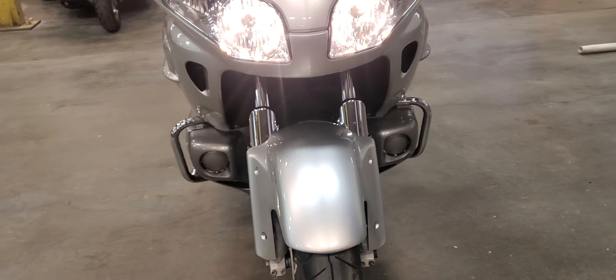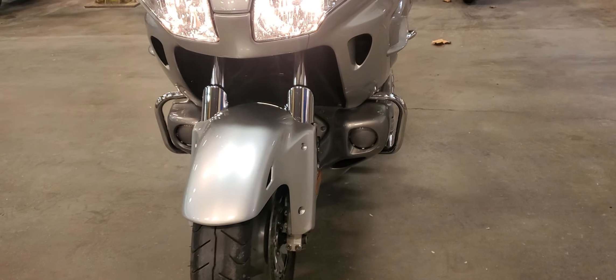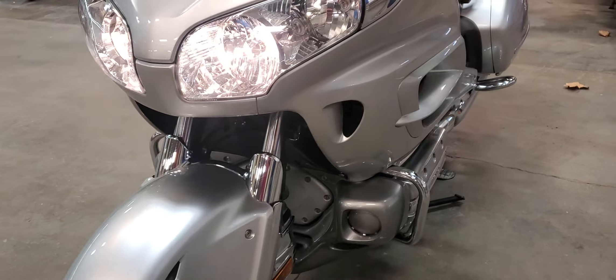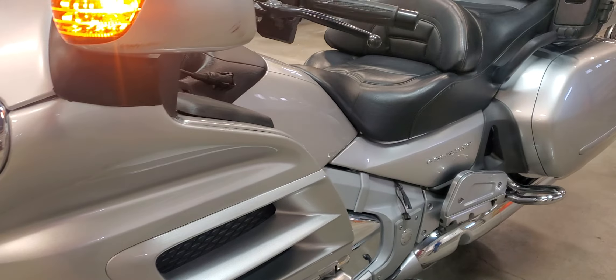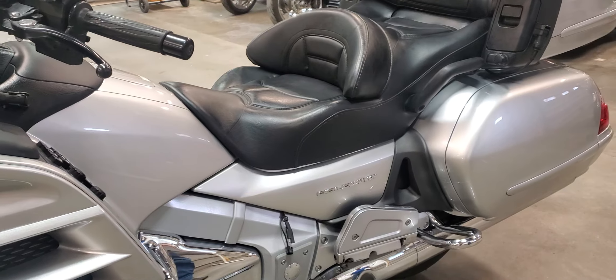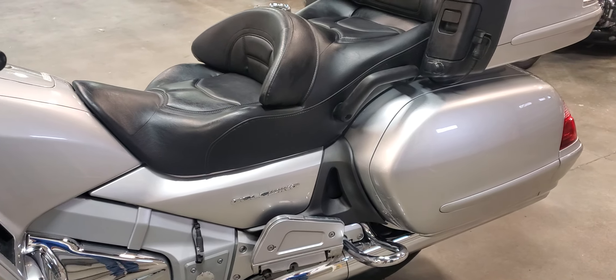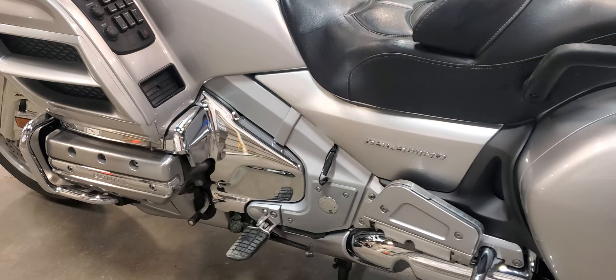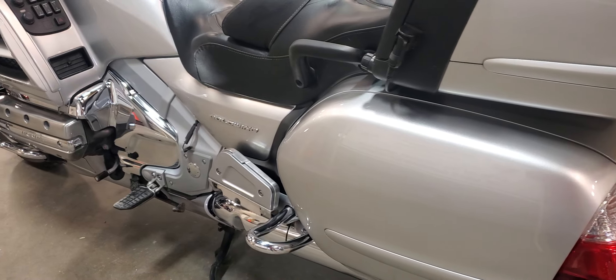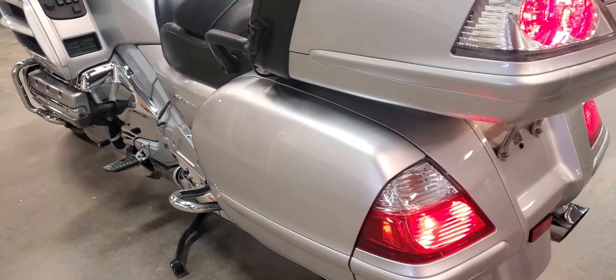It sounds great and has really good rubber on it — Bridgestones front and rear, about 70-75 percent. Oil is good and clean. We bought it from an older couple up in northern Nebraska who went to pair trikes. They took both their kids with them and wanted the stability of a trike.